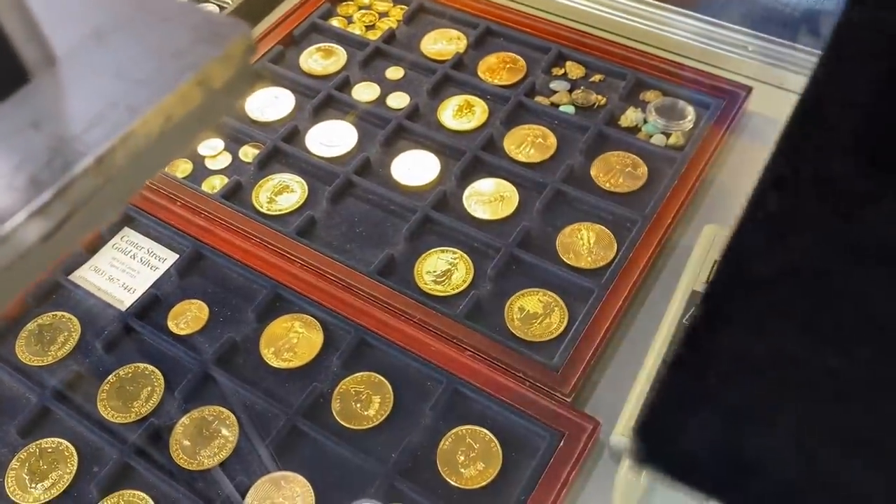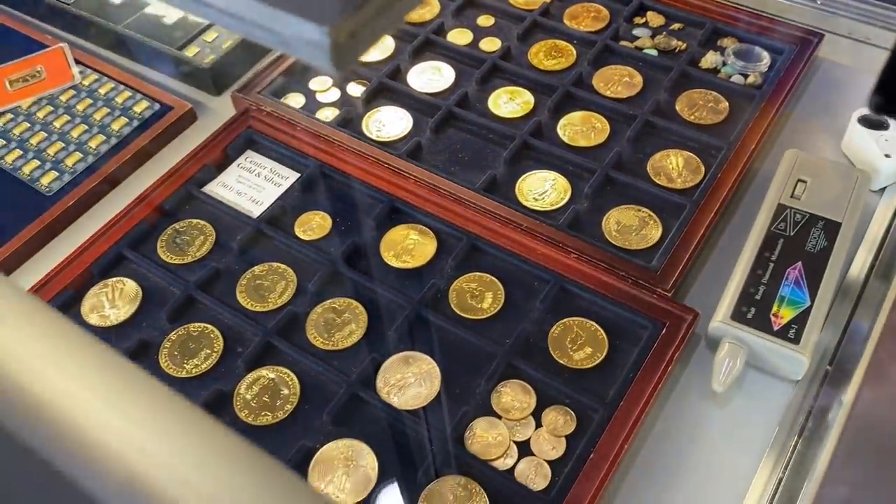Even American Silver Eagles that are scratched and dinged get treated like rounds at that point. For gold, the same applies — old Maple Leafs have three nines purity, and pure gold can get red spots. The rule of thumb at this shop: if it has a red spot or a scratch, they take $20 off the price, and they'll sell it for $20 cheaper too. If someone brings in 10 of them like that, they might do a daily special and offer them through their network.